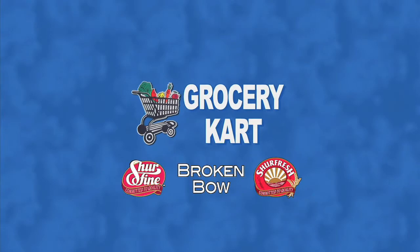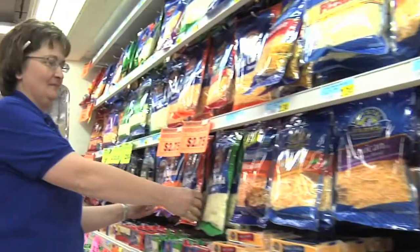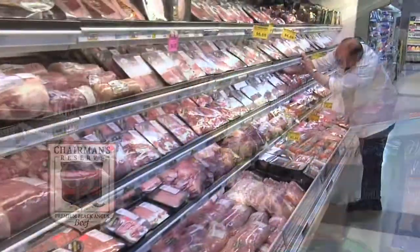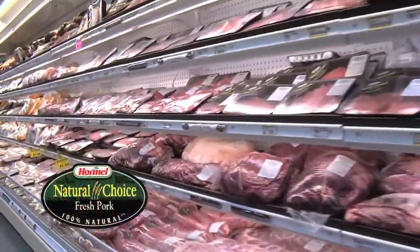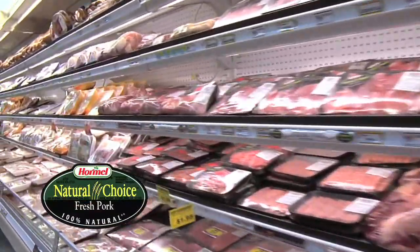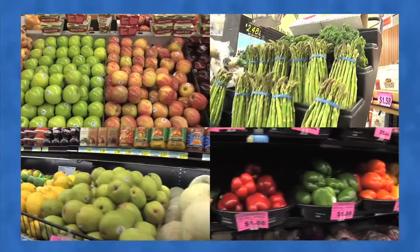Your locally owned, sure-find, sure-fresh store is the Grocery Cart in Broken Bow. You'll find hometown service from friendly employees. In the meat department you'll enjoy Chairman's Reserve Black Angus Beef, Hormel Natural Choice Pork, and a great variety of fresh meats and fish. The produce department has a wide selection of fresh, quality fruits and vegetables.